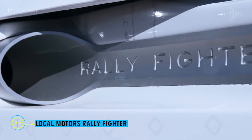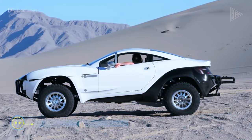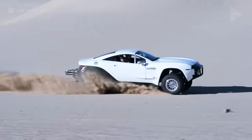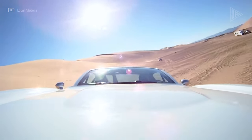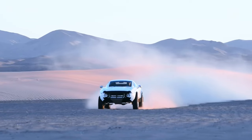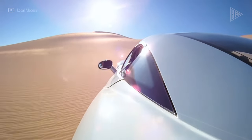Local Motors Rally Fighter. Manufactured between 2010 and 2016, the Local Motors Rally Fighter is an off-road vehicle with a six-speed automatic transmission and a design that was crowd-sourced. 430 horsepower and 424 pound-feet of torque are generated by a 6.2-liter LS3 V8 engine.